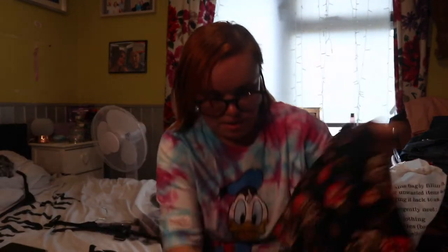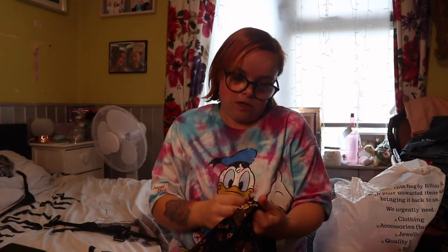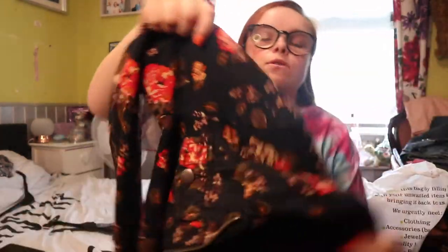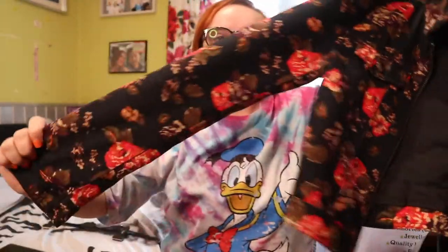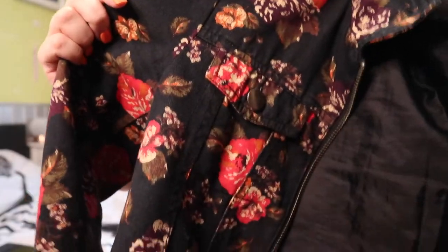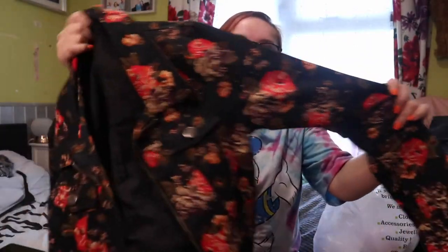Then I picked this jacket up. It's originally from H&M but it's very Cath Kidston-esque. It feels like a denim material — I don't think it is denim but it just feels like it. It's just this little jacket here which I thought would be ideal for going into autumn. It's not that thick but it'll be ideal for styling up as a layering piece for autumn. I picked this up for five pounds.